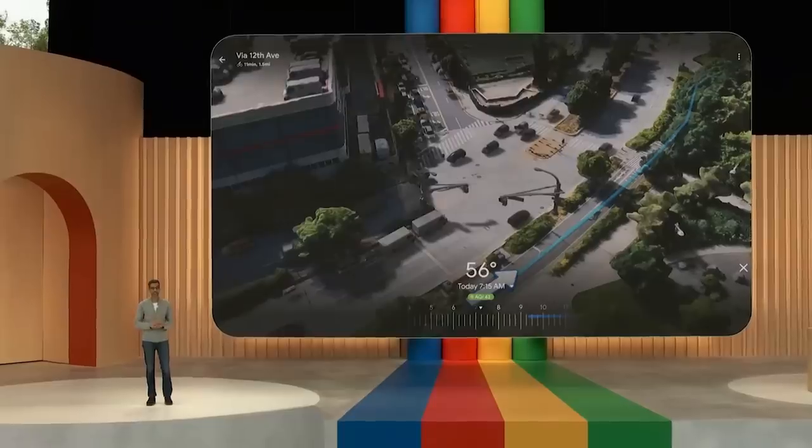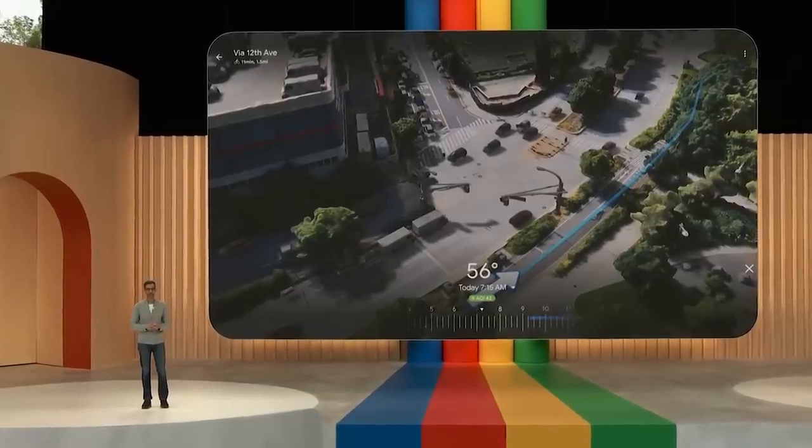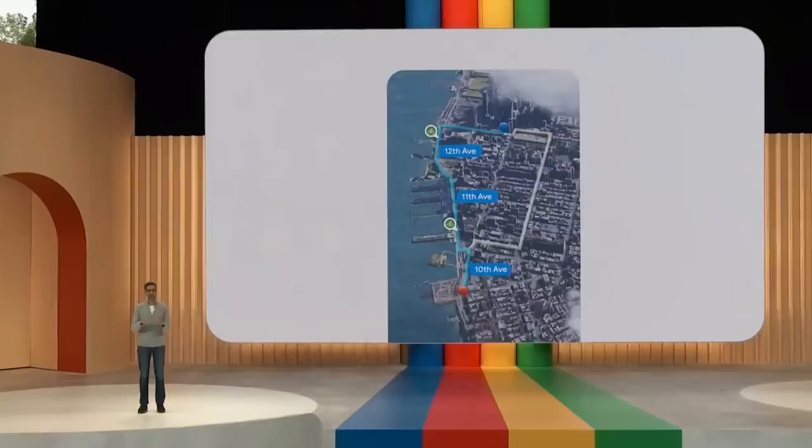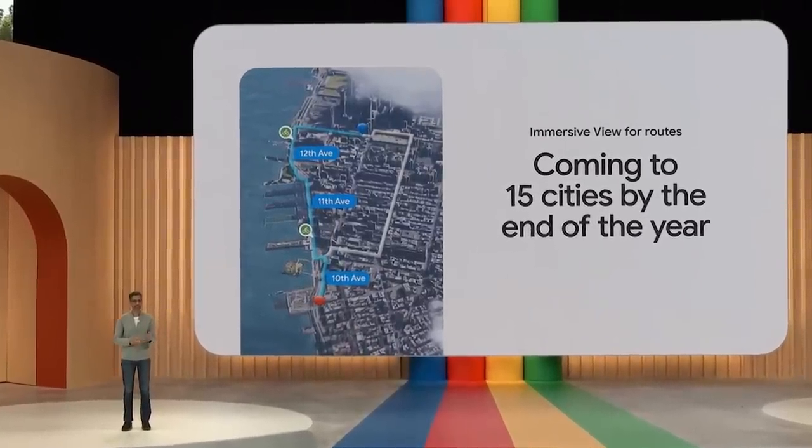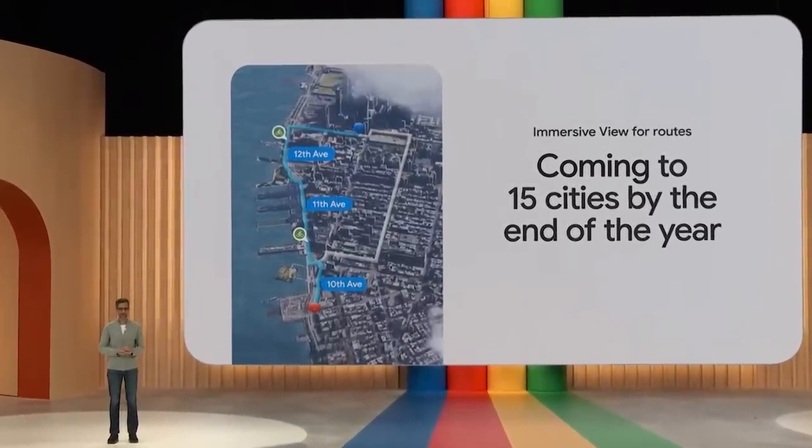You can also check today's air quality — looks like AQI is 43. Pretty good. Immersive View for Routes will begin to roll out over the summer and launch in 15 cities by the end of the year, including London, New York, Tokyo, and San Francisco.